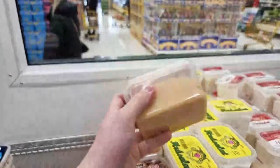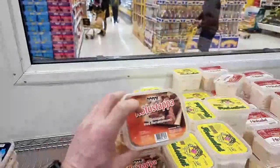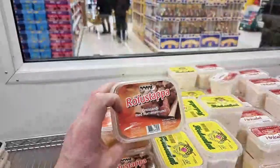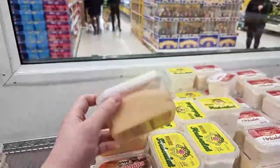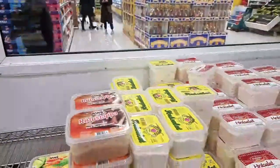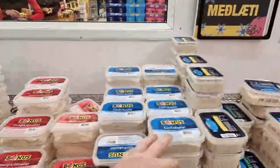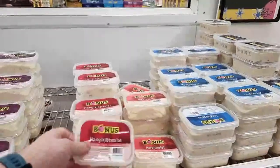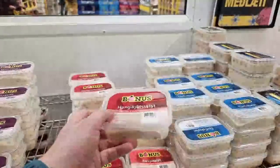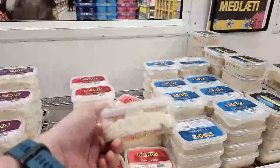This is rófustappa - mashed rutabaga. You put that with your thorri food - the traditional food we have from mid-January to mid-February. And here we have tuna salad, shrimp salad, and hankikjöt salad - my favorite on top of bread. This one is made with smoked leg of lamb.